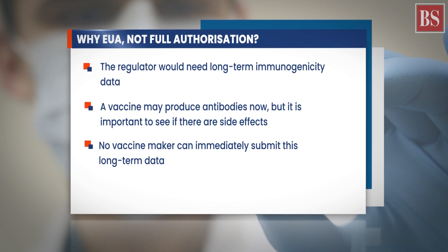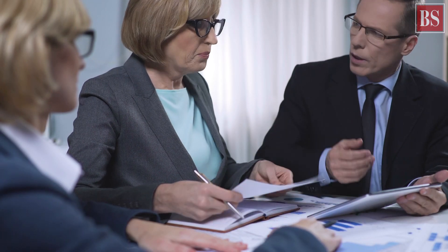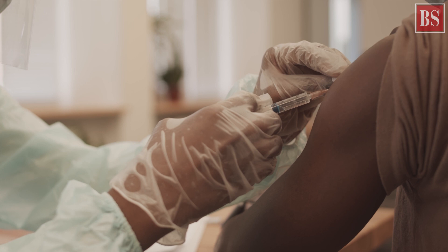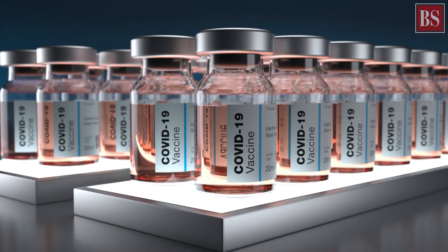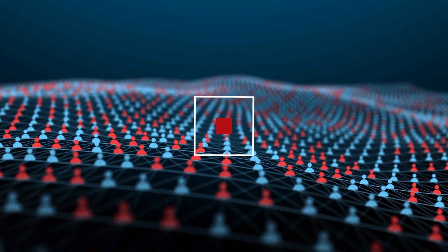Long-term data would be subsequently submitted to the regulator from time to time to get full authorization. After a vaccine gets EUA, it is made available to the vulnerable population and eventually in the market for all. Since we are in the middle of a pandemic, the government and policy makers would have a say in the way the vaccine is distributed so as to ensure effective mitigation of the risks to larger populations.